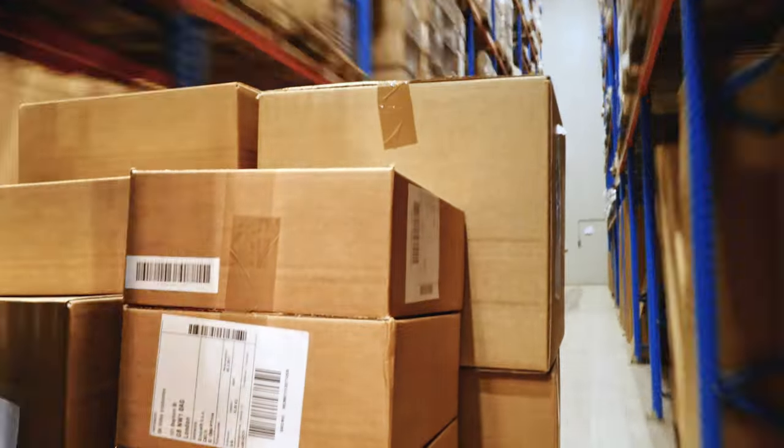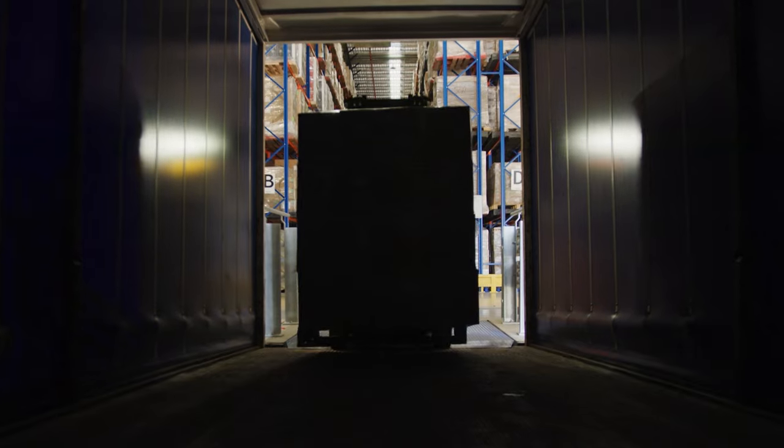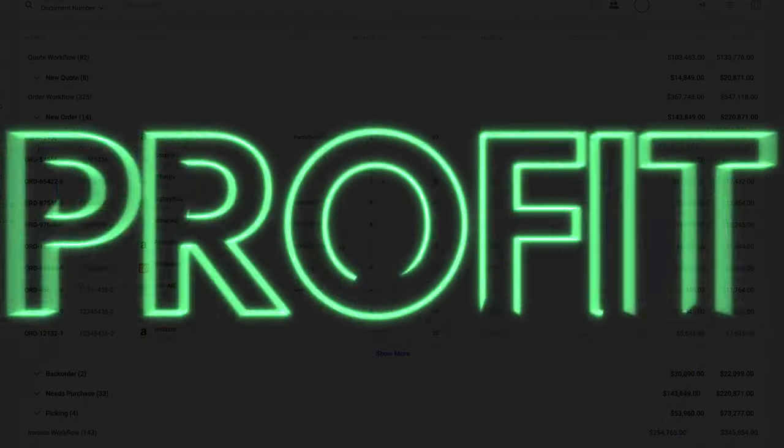Process more orders faster. Detect and stop problem orders before they get through. And ensure every order delivers your maximum profit.